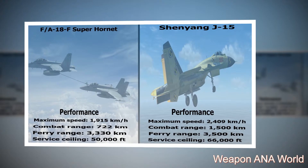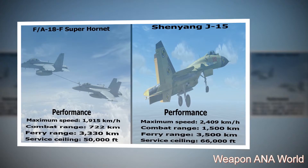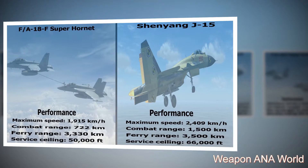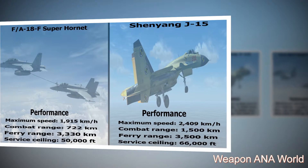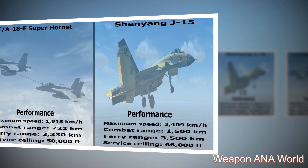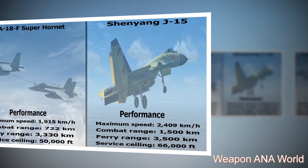Shenyang J-15 performance: maximum speed — 2,409 kilometers per hour; combat range — 1,500 kilometers; ferry range — 3,500 kilometers; service ceiling — 66,000 feet.